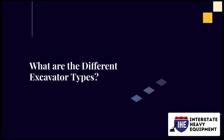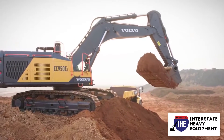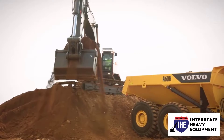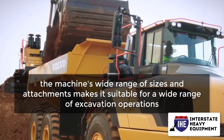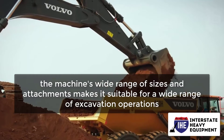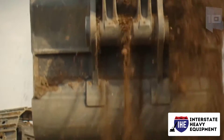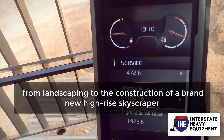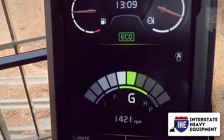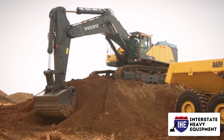What are the different excavator types? Excavators are frequently employed in earth-moving projects. The machine's wide range of sizes and attachments makes it suitable for a wide range of excavation operations, from landscaping to the construction of a brand new high-rise skyscraper. They may be employed in both large building projects and minor backyard improvements because of their size diversity.